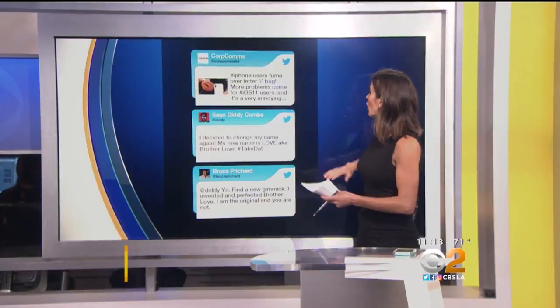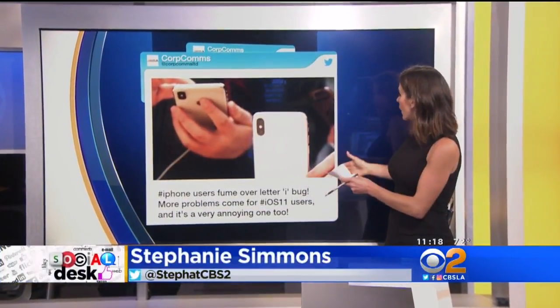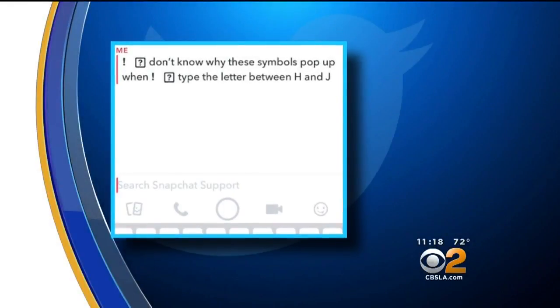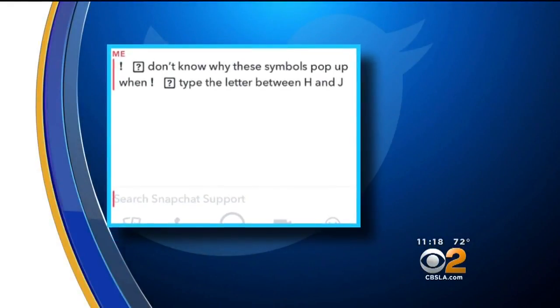We were all saying, is it just me? How many times did you say that this weekend? I tried to reset everything and it doesn't work. But Apple is confirming what we were all believing — it is, in fact, a bug with iOS 11.